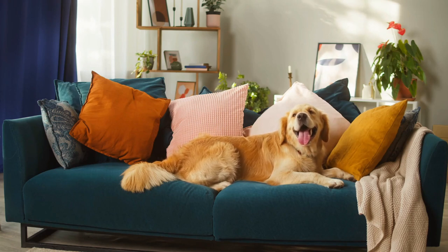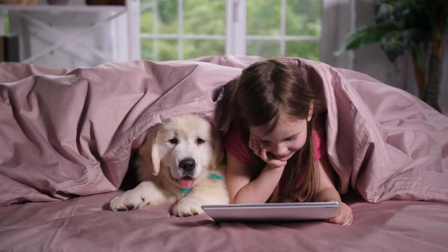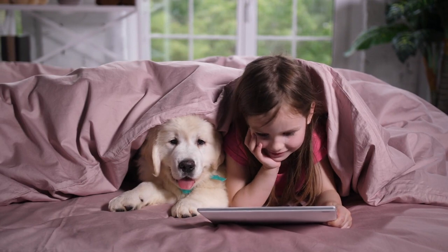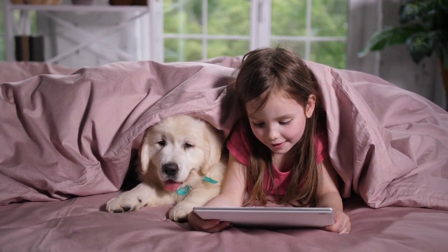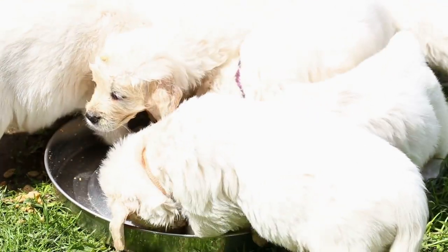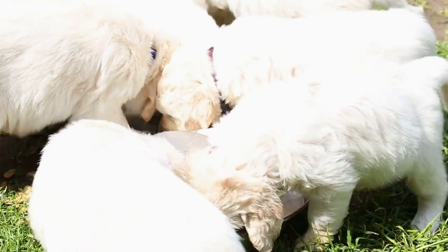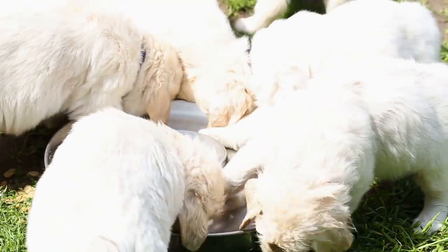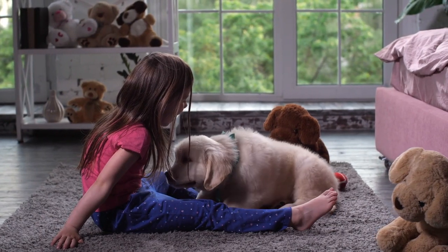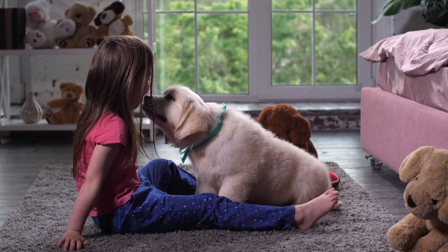And speaking of the vet, you'll want to make sure you have a veterinarian lined up before you bring your Golden Retriever puppy home. It's typical to take your puppy to the vet within the first couple of days of having them to make sure that they're healthy, so it's a good idea to already have an appointment scheduled before your puppy arrives. If you don't already have a vet, you can find one by asking around for recommendations from friends, neighbors, or even checking out your local Golden Retriever Facebook group. Some vets are very experienced with golden retrievers, and it may be helpful to work with one who is well-versed in issues that can affect this breed.